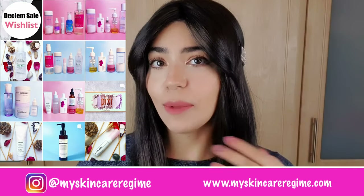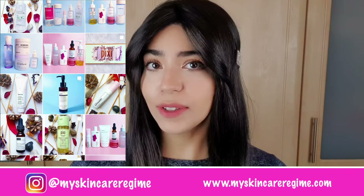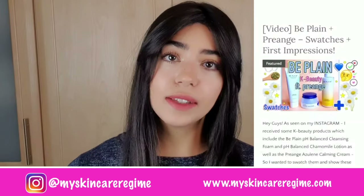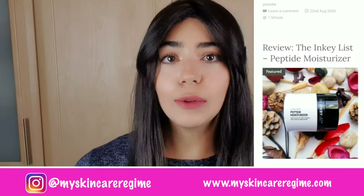Hey guys, and welcome back to the channel. This is Hannah from the Instagram My Skin Care Regime, where I post about products I'm currently using. I also have a blog where I write in-depth skincare reviews, for which the link will be down below.